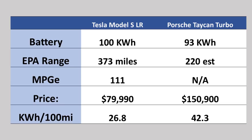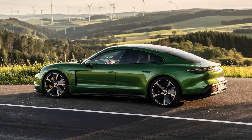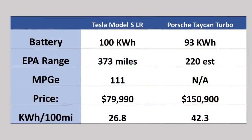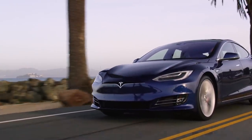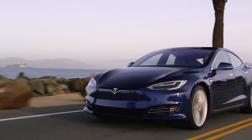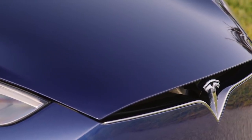You'll notice the Tesla has a 100-kilowatt-hour battery. The Porsche Taycan has a 93-kilowatt-hour battery, so pretty close in comparison. But when you get to the kilowatt-hours per 100 miles, you'll see the new Raven update for the Tesla Model S gets 373 miles.